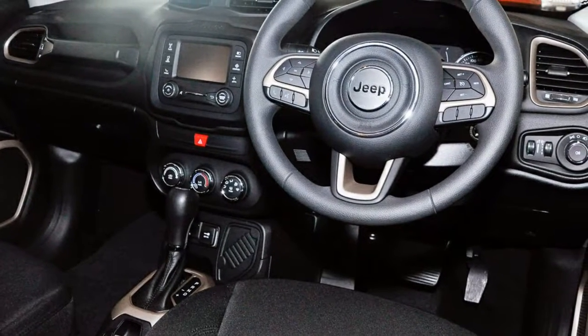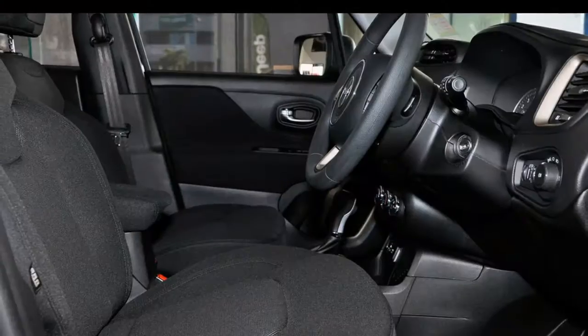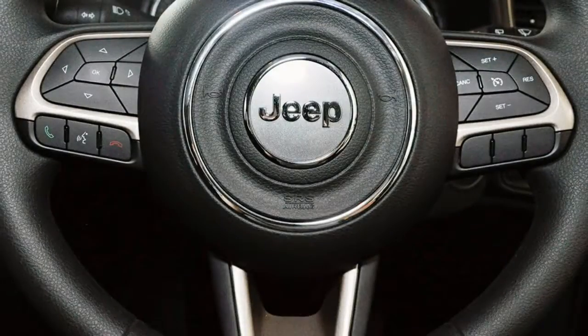Power steering, climate control, a CD player, and more. If you're looking for a first rate vehicle,